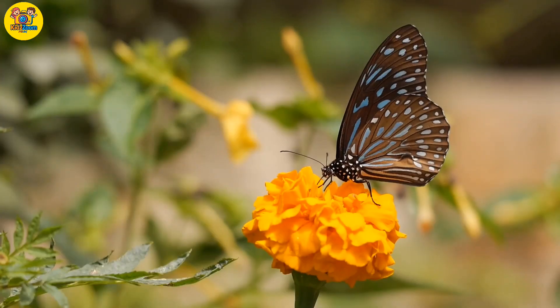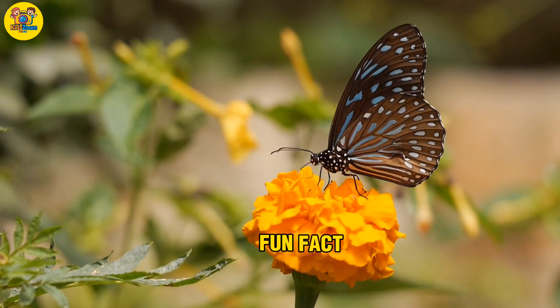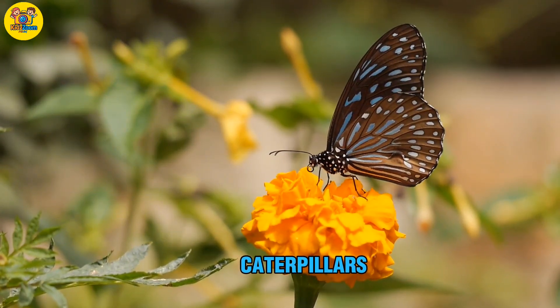Butterfly. A colorful insect with big wings. Fun fact: butterflies start life as caterpillars.